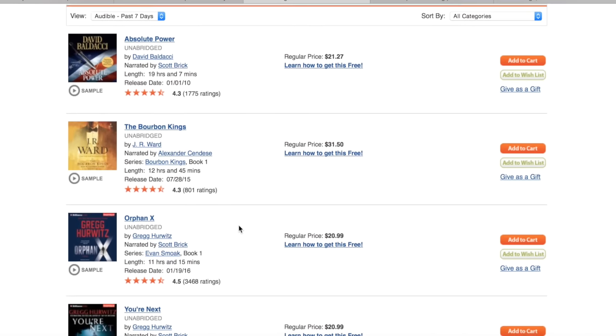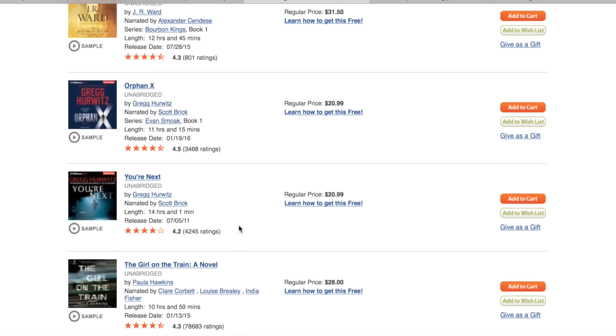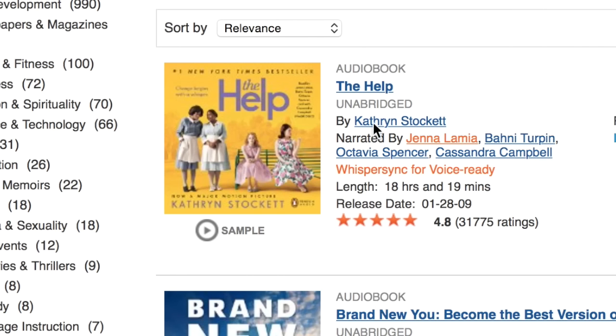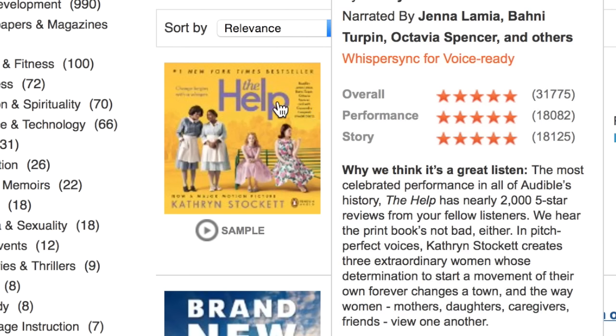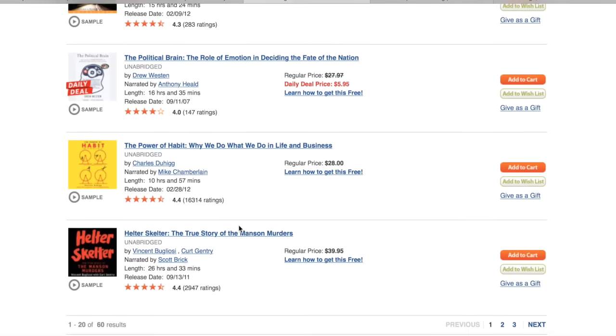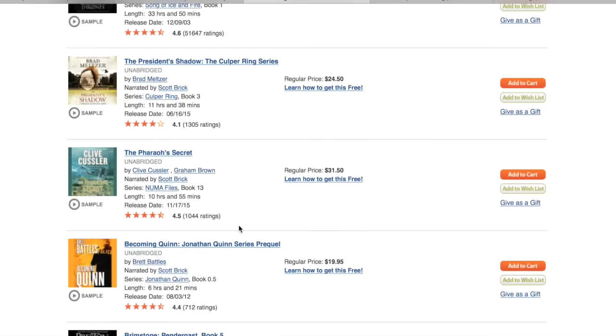I'm actually the type that absolutely hates to pick up a book and read it — I'm more of a movie watcher. But if you're like me, you would really enjoy this, because a lot of the times the book is way better than the movie. Audible is offering a 30-day free trial if you sign up at audible.com/karina. I'm currently listening to The Help, which I've watched the movie before, but there's nothing better than the actual book. If you sign up for the free trial you get a free book, and even if you cancel you still get to keep it. Go to audible.com/karina or click the link in my description box. Thank you Audible for sponsoring this video!